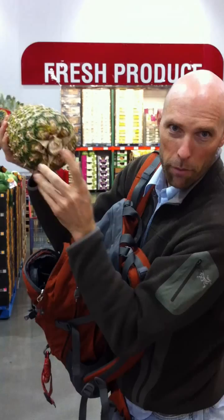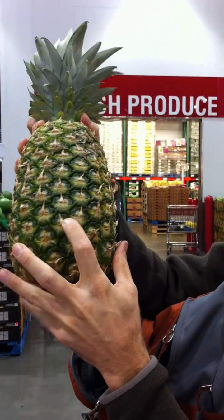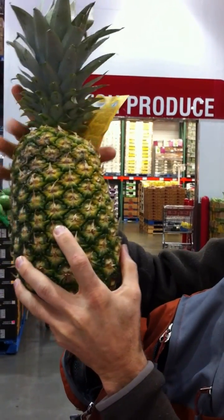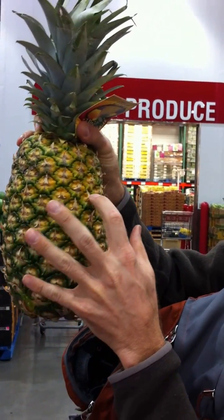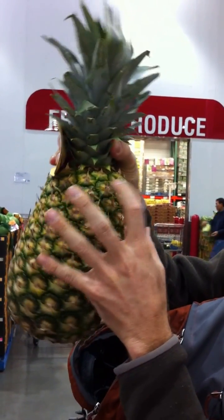I think we start down here at the bottom, take any of these spines, like this one, and I'll start counting up: 1, 2, 3, 4, 5, 6, 7, 8, 9, 10, 11, 12, 13, 14, 15, 16, 17, 18, 19, 20...